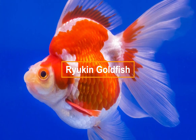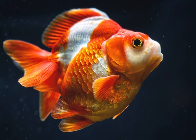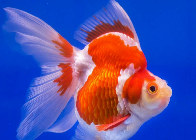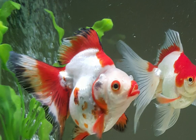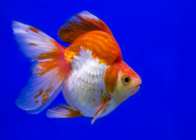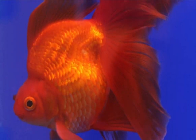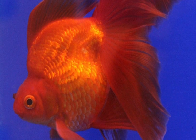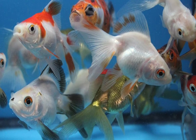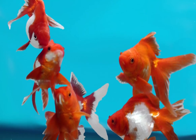Most Ryukin will have a pointed head, with long or short fins, and a large lump behind its head. The Ryukin goldfish are easily differentiated from the fantail by their extremely high back, often described as a dorsal hump. The hump starts in the neck region and gives a more pointed appearance to the Ryukin's head. They also have a wider caudal fin than the fantail, and a distinguishing feature common to both the fantail and the Ryukin is their split or double caudal tail fin.